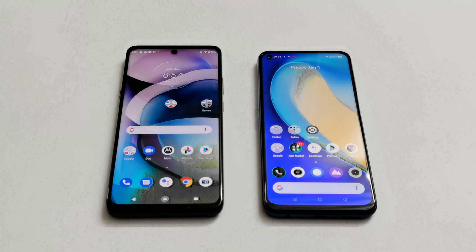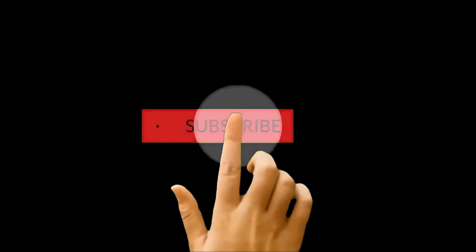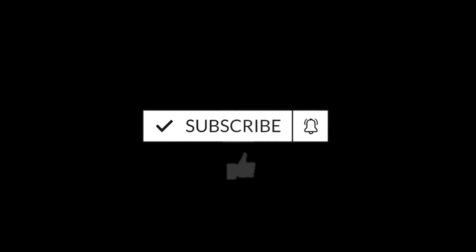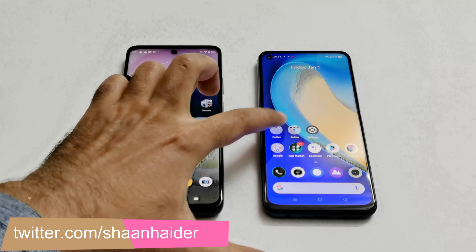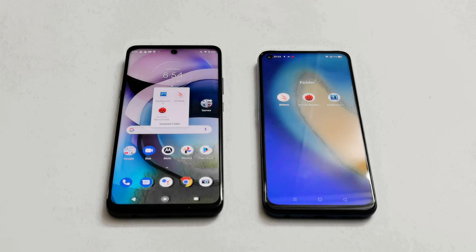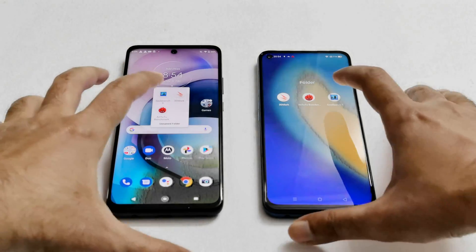Let's see how much all of these hardware specs are going to contribute in the benchmarking test score results and which one is going to be better in terms of performance. The benchmarking applications we have today are Antutu Benchmark, Geekbench 5, and 3D Mark. We have already performed all of these tests. For Realme 7 5G, we used performance mode to get the best performance out of the device, while on Moto G 5G there is no such option available, so we ran it in regular mode.